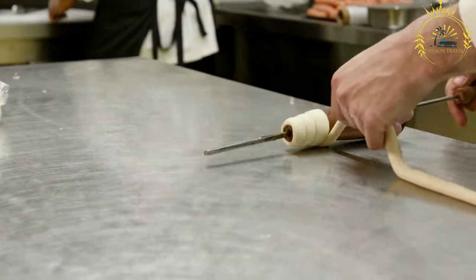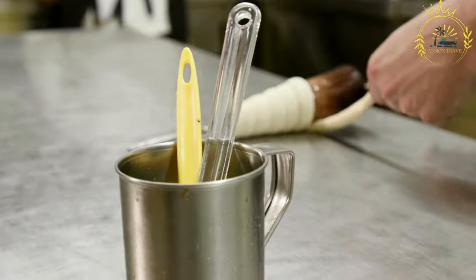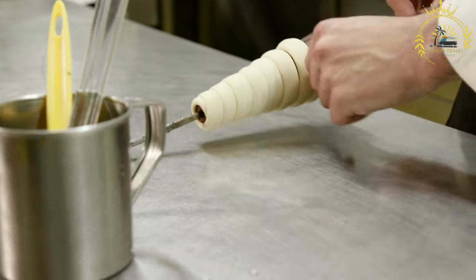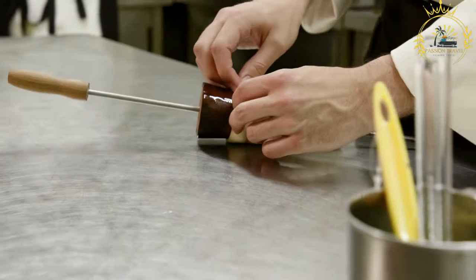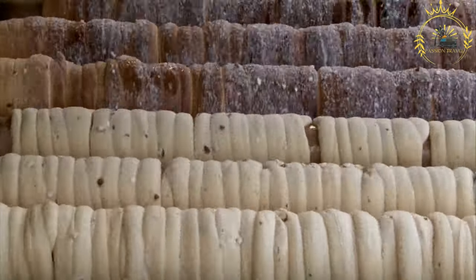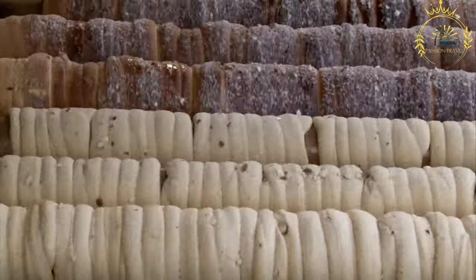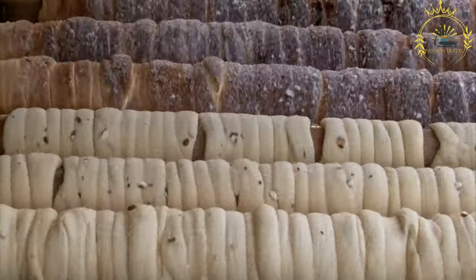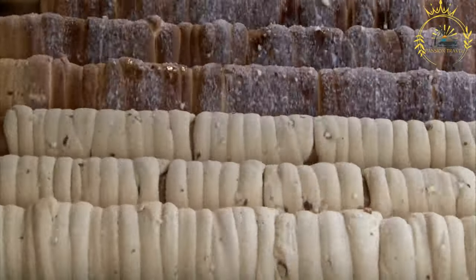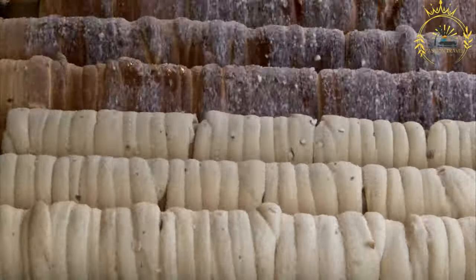Tridelnik is made from a simple dough consisting of flour, water, sugar, and yeast. The dough is rolled into long strips and wrapped around a wooden or metal cylinder, forming a cylindrical shape. The wrapped dough is then grilled over an open flame or baked in an oven until it turns golden brown. The heat causes the dough to expand and cook, creating a crispy outer layer while keeping the inside soft and fluffy.